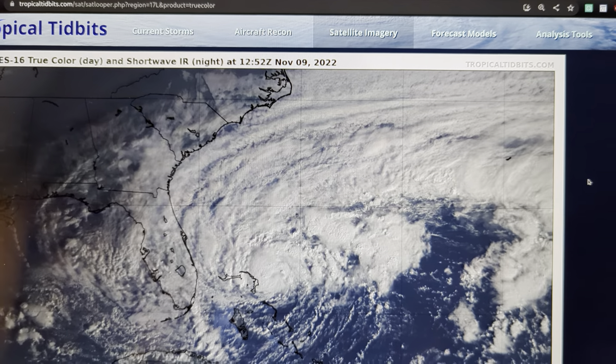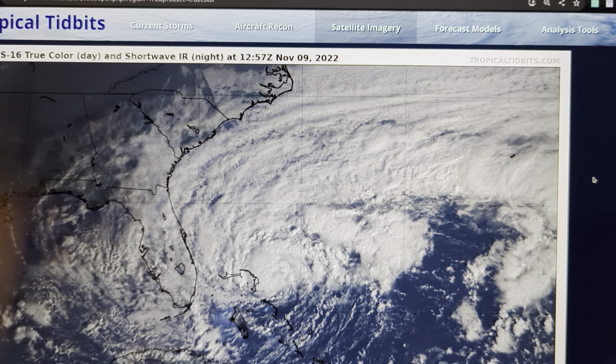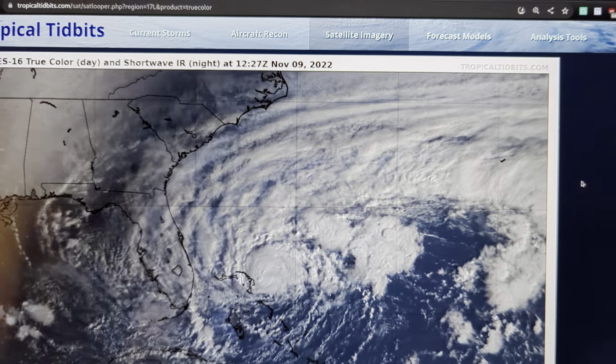Hi, this is the Tropical Tippet for Wednesday morning, November 9th on Tropical Storm Nicole. I'm on the phone today — I'm traveling for work. Apologies for the shaky video.